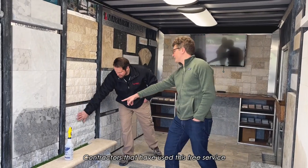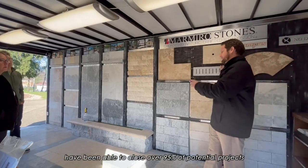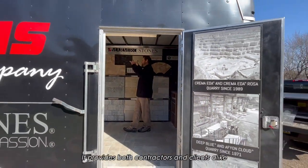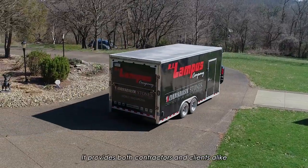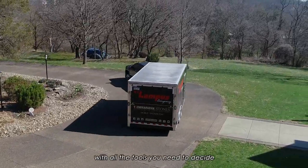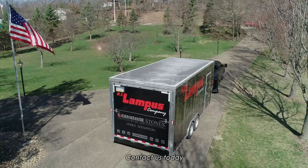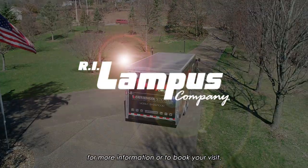Contractors that have used this free service have been able to close over 95% of potential projects using Marmiro stones. It provides both contractors and clients alike with all the tools you need to decide what materials will work best for their outdoor living space. Contact us today for more information or to book your visit.